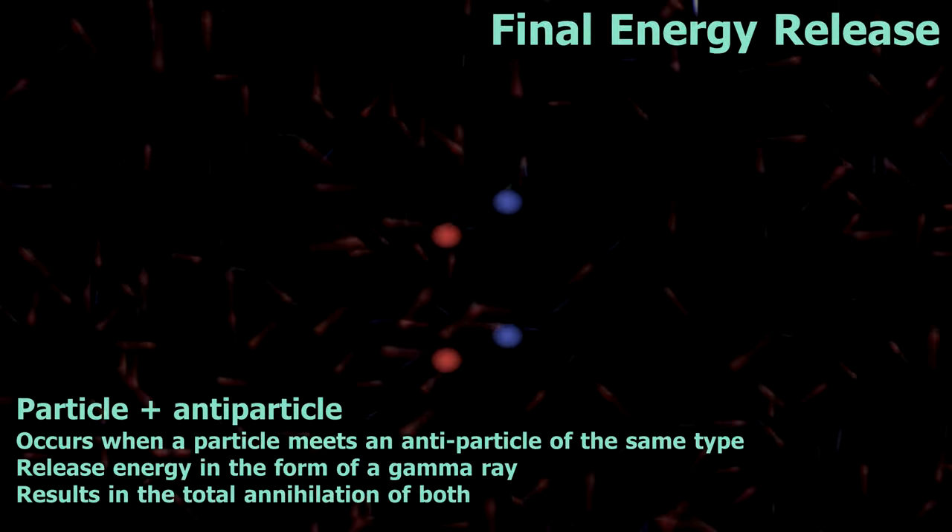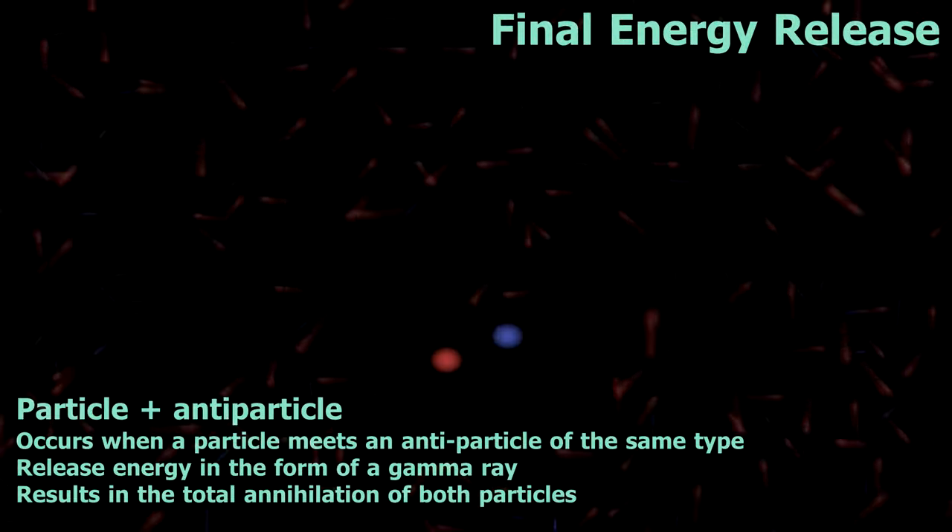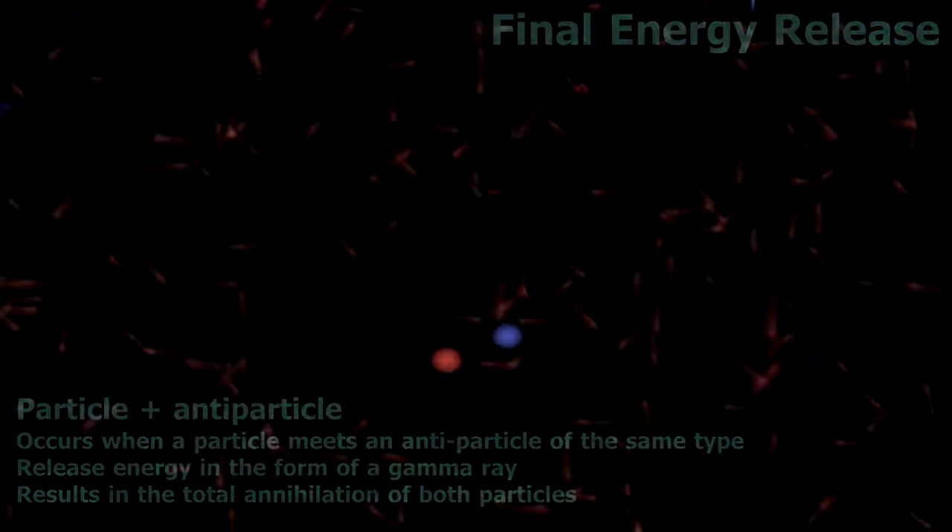Remember those anti-electrons from the first stage of fusion? They will quickly collide with the leftover normal electrons, and when a particle and an anti-particle meet, they emit a flash of gamma radiation, and then they're gone. The particles are annihilated, leaving nothing behind. And the gamma ray flash that was produced when they met adds even more heat into the core of the Sun.